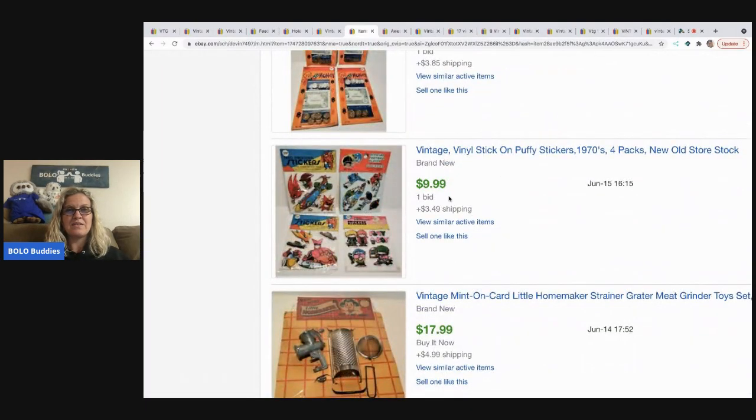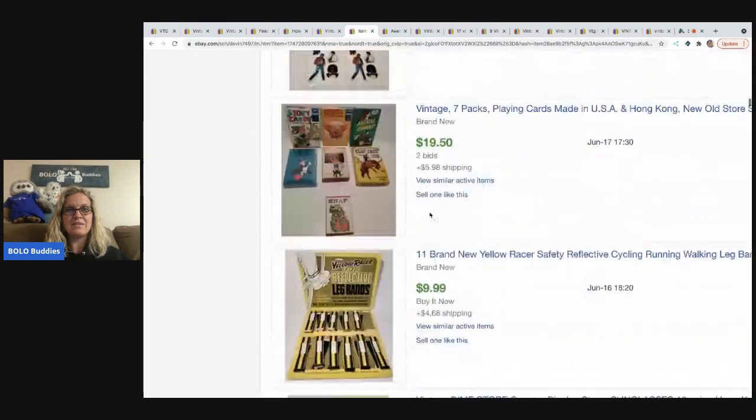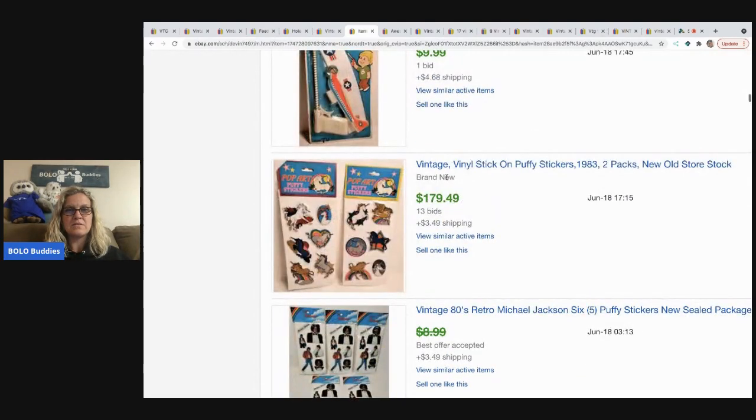Look at these puffy stickers — that one went for $179. If they had just held out and priced it higher, you see what I'm saying? Right there. Puffy stickers. Oh, just because these are unicorns!